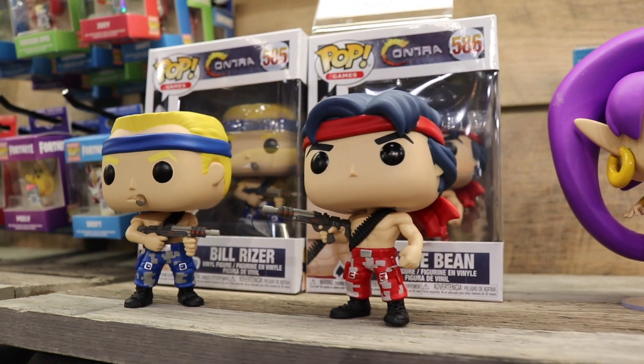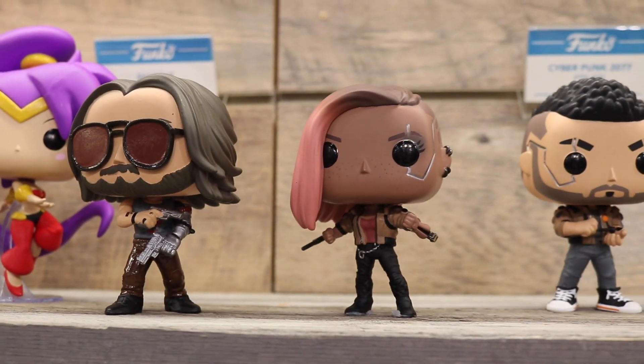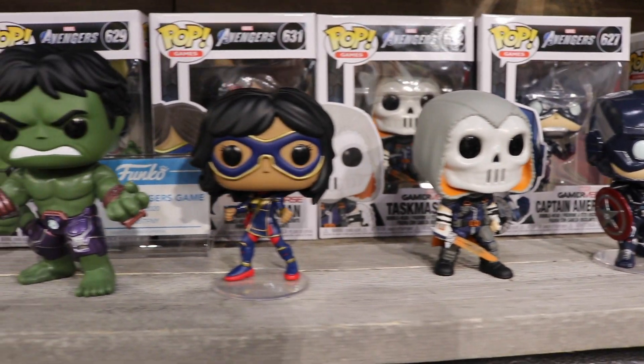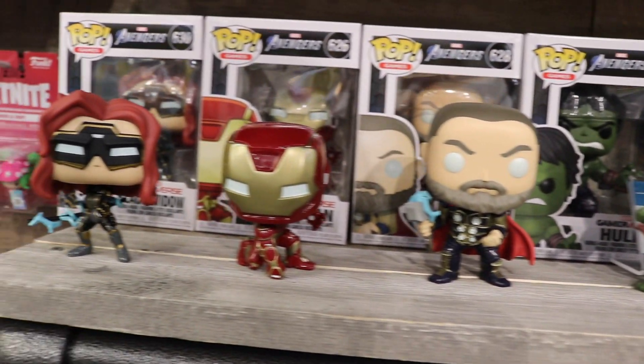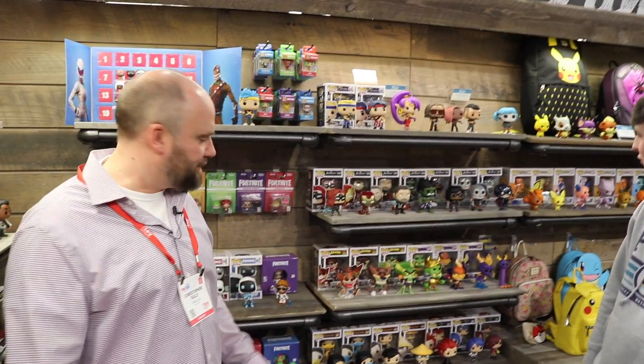Contra, one of my personal favorites. Cyberpunk 2077 coming later this year — we've got those hand paints out. And then the new Marvel Avengers game. This is not from the MCU and from the movies — this is the game. So a lot of people are asking why does Thor look like he's bald, or why does Hulk look different? Well, because it's based on the game, not from the movies.